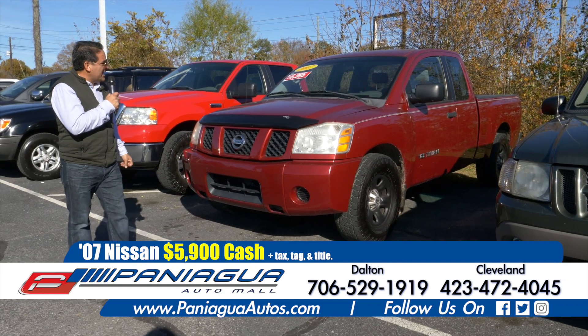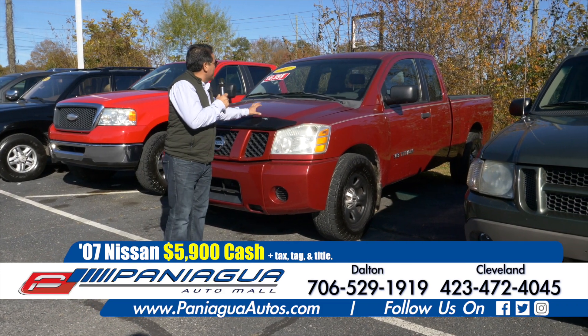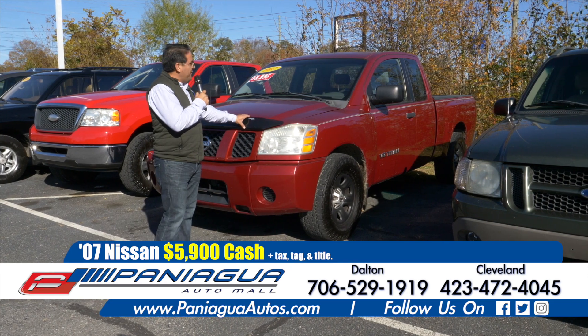Nice 07 Nissan. If you buy it cash, I can sell you this for only $5,900.